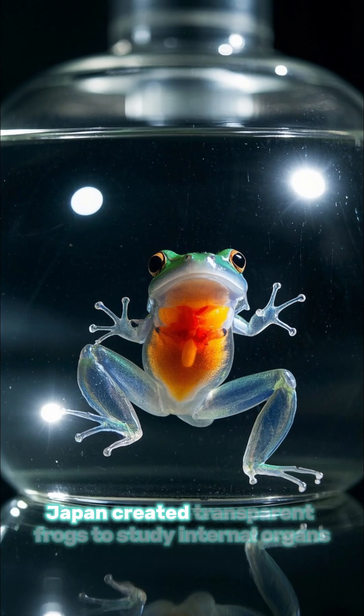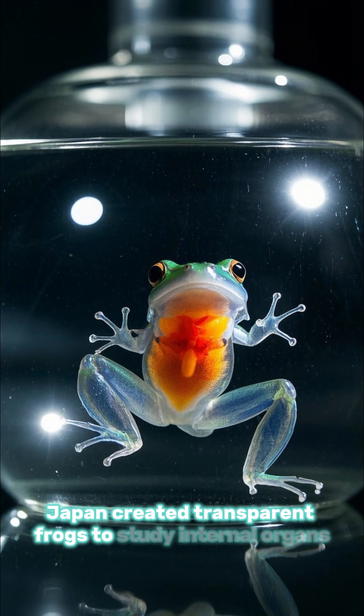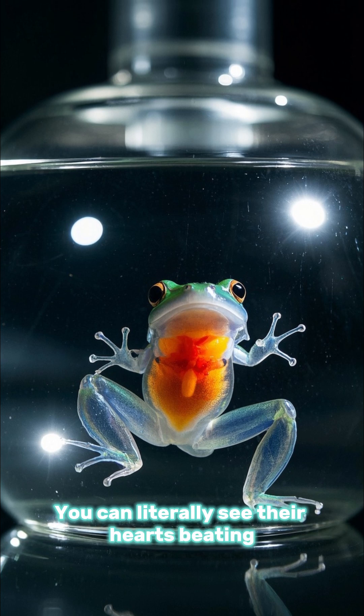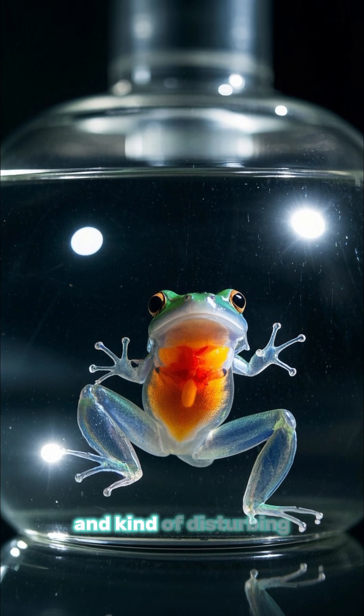Number 6: see-through frogs. Japan created transparent frogs to study internal organs. You can literally see their hearts beating. Fascinating and kind of disturbing.